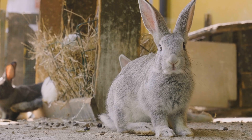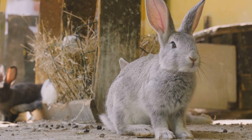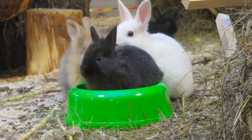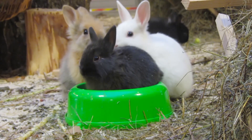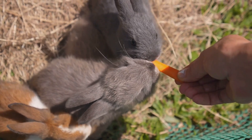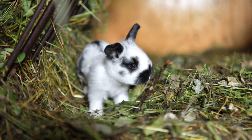Fresh vegetables like kale, carrots, and bell peppers are also great for them — these provide essential vitamins and minerals that keep them in top shape. And don't forget fresh water; hydration is just as important for rabbits as it is for us. Pellets can be given in moderation, but too many can lead to obesity. It's best to use them as a supplement rather than the main part of their diet.